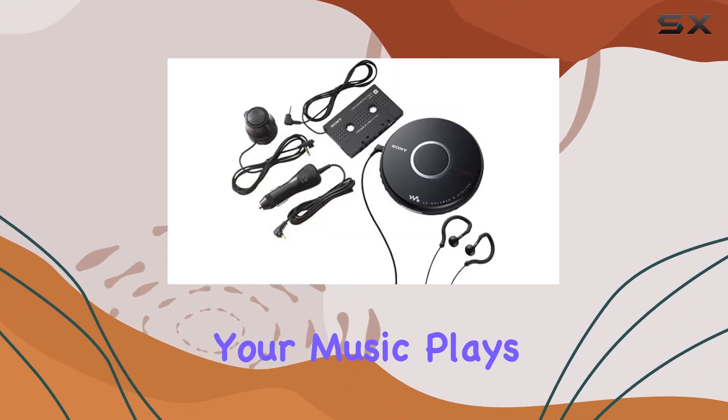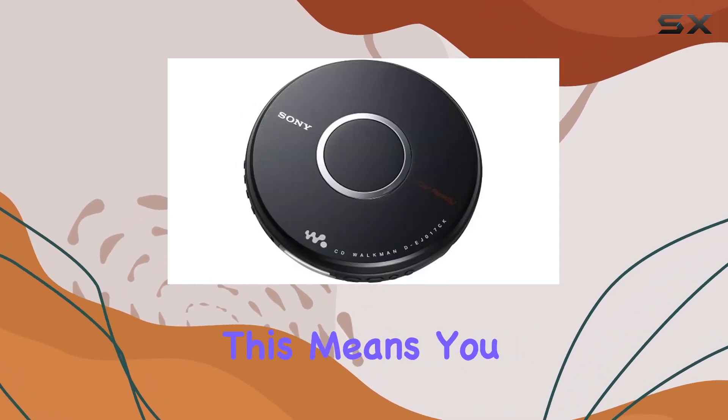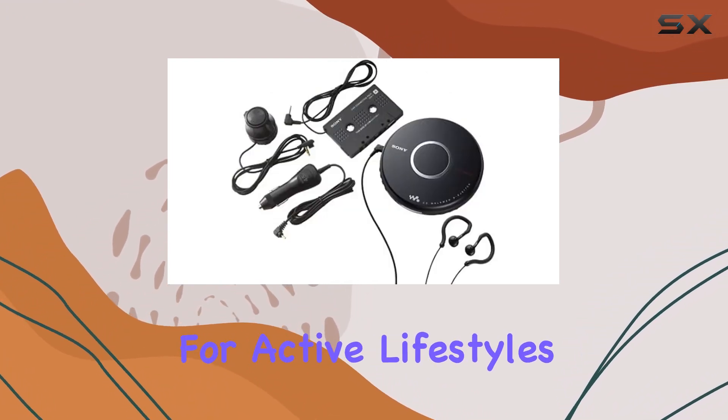The G-Protection technology ensures your music plays seamlessly even during the bumpiest rides or most intense workouts. This means you can enjoy your favorite tunes without any interruptions, making it perfect for active lifestyles.